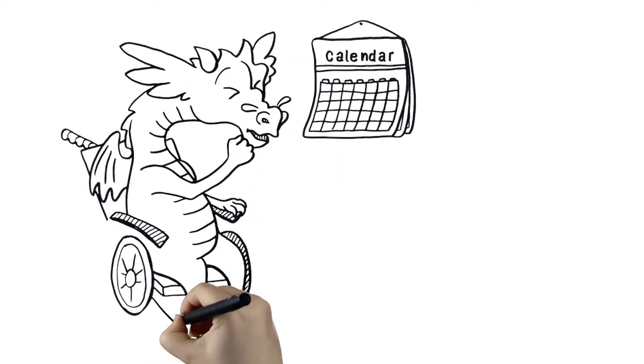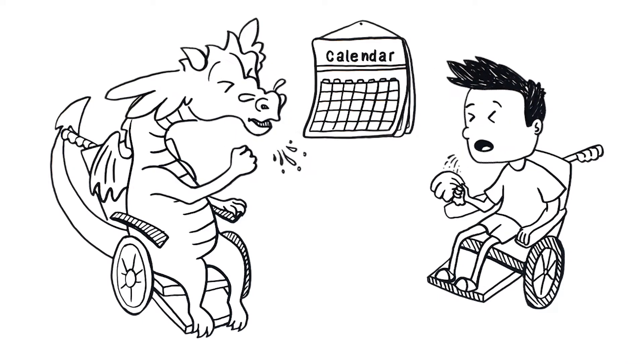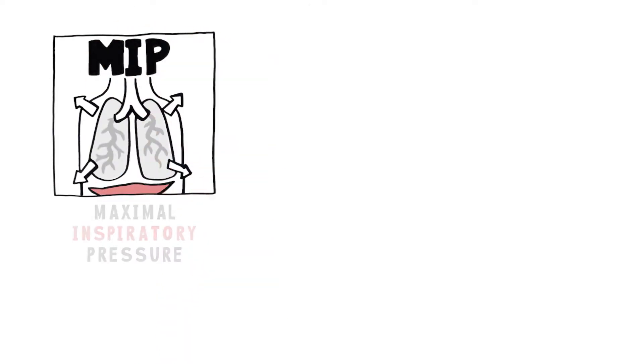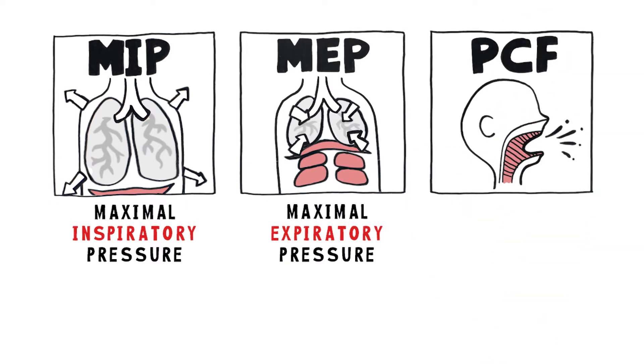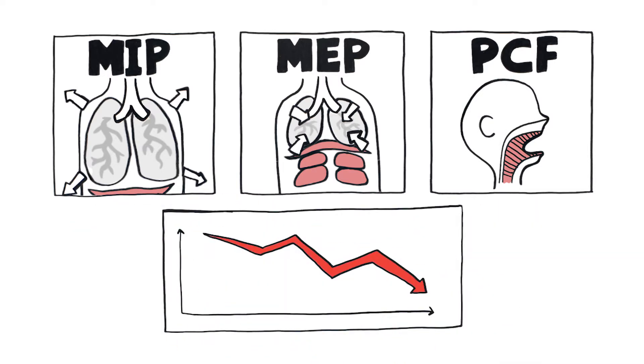Over time, as breathing muscles weaken, people with Duchenne muscular dystrophy may lose the ability to cough effectively. Cough strength is measured with maximal inspiratory pressure, or MIP, maximal expiratory pressure, or MEP, and peak cough flow tests. If your MEP or peak cough flow measurements begin to fall, it may mean that your cough is too weak to clear mucus from your airway, and you may need assistance.